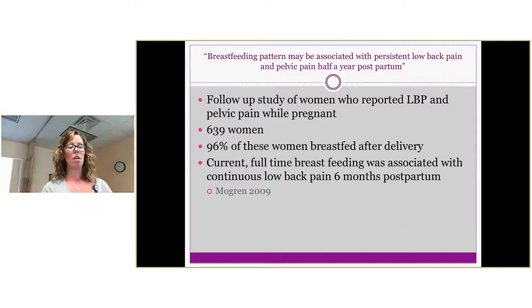A 2009 follow-up study of approximately 600 women who reported low back pain and pelvic pain during pregnancy found that 96% successfully breastfed after delivery. Importantly, at six months postpartum, they all had continuous low back pain.